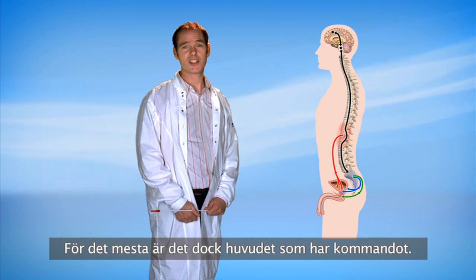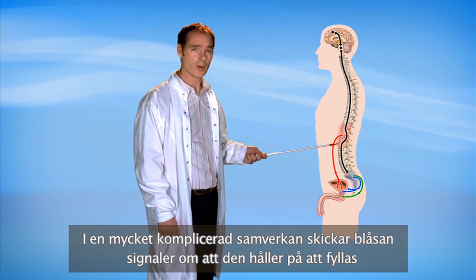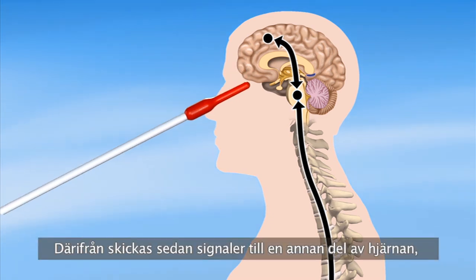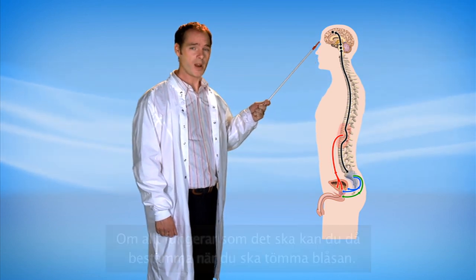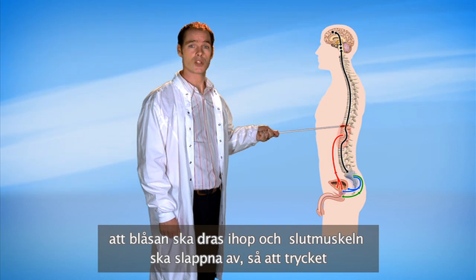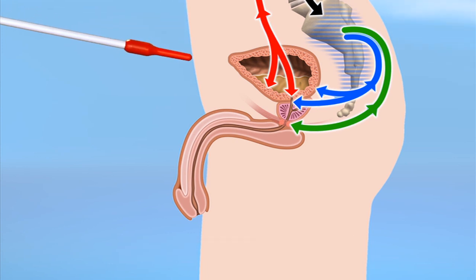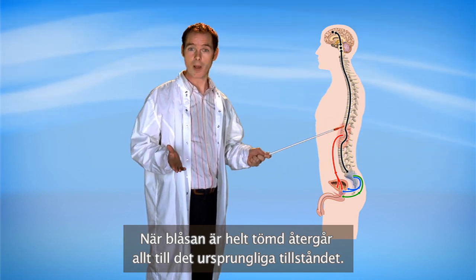But the brain, for the most part, is still in charge. In a very complicated interaction, your bladder sends signals that it's filling up along the spinal cord to a part of the brain. That part then sends signals to another part of the brain, which you feel as the need to pee. When everything's working properly, you can then decide when to empty your bladder. Once you give the signal, your central nervous system sends the command that contracts the bladder and causes the sphincter muscles to relax, lowering the pressure in the urethra as it opens. Your bladder then empties completely, and when you're done, everything goes back to the way it was.